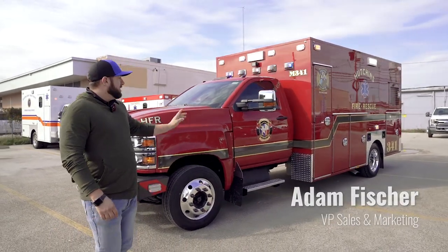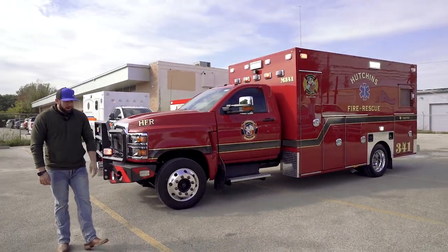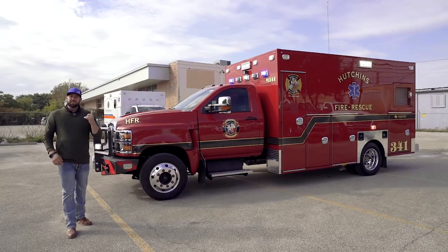What's up y'all? It's that time again. We just completed another awesome build and we need to show it to you. So this is Hutchins Fire Department, Fire Rescue. They're a suburb just south of Dallas.